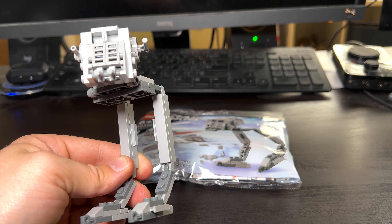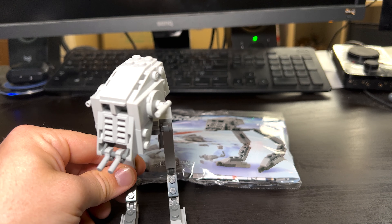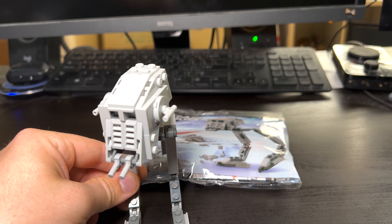Overall, not a bad set at all — $7, a nice little polybag. It's kind of cool especially with the release of the UCS AT-AT. We have kind of an influx of Hoth sets at the moment: the Snow Trooper battle pack, the UCS AT-AT, and a new AT-ST. So this is just like a little mini version of the new AT-ST, and I have a video coming up on the channel for that really shortly.